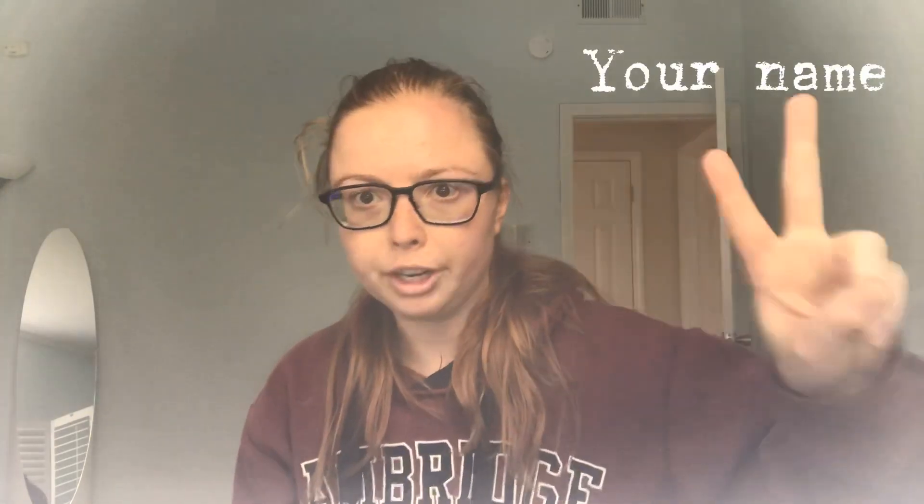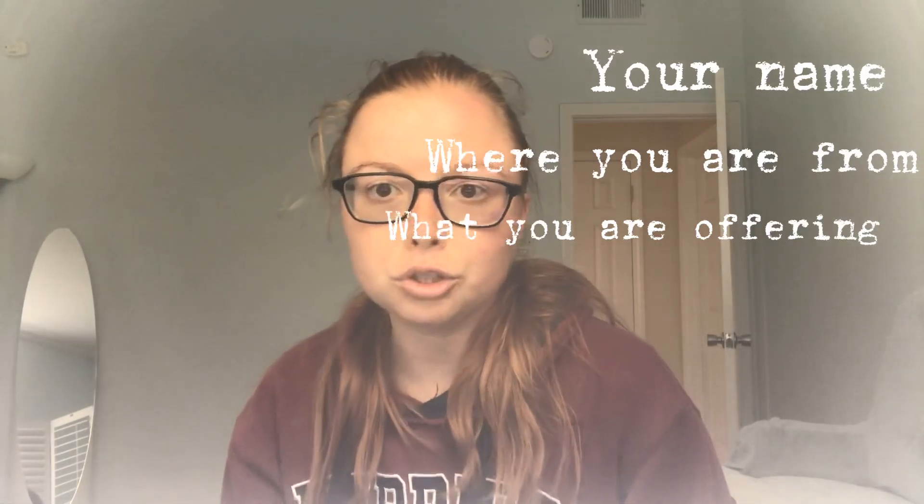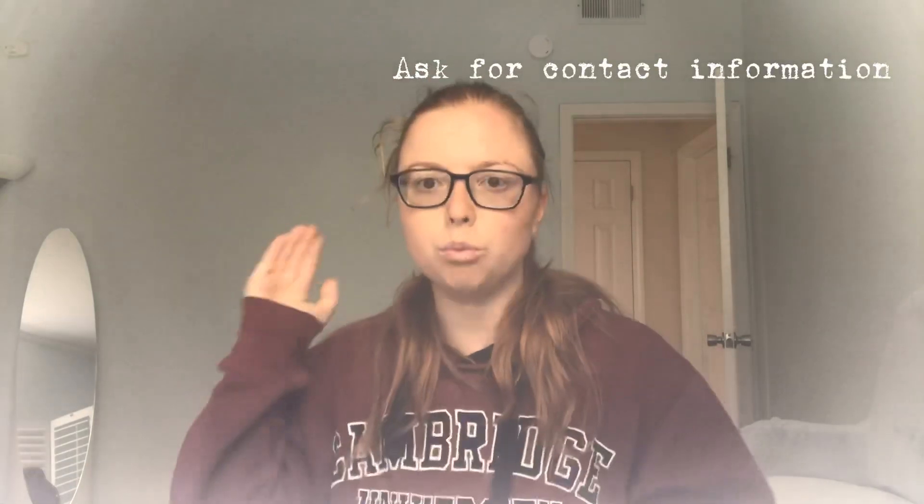My recommendation if you want to reach out to models via Instagram: you have to tell them your name, where you're from, and what you're offering — whether it's a beach shoot, a lifestyle shoot, or an editorial shoot. Ask for their email and see when they get back to you. Most models respond to me within 24 hours, and then I get the ball rolling with planning the looks, style, aesthetic, and date.